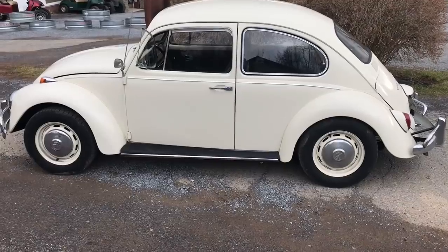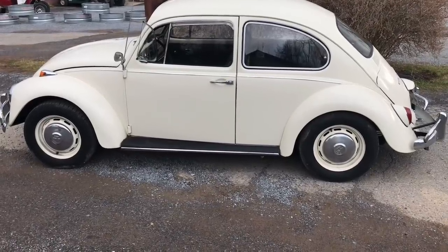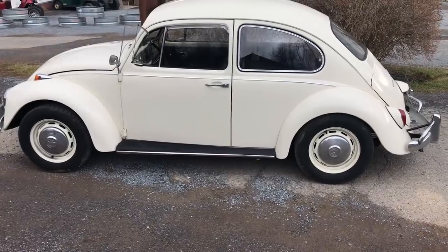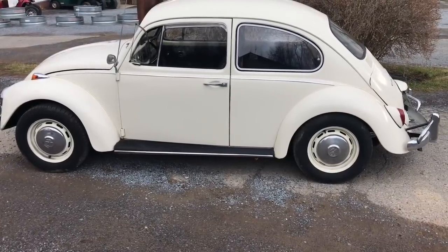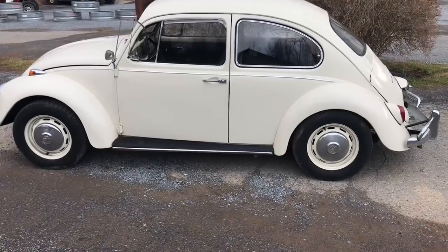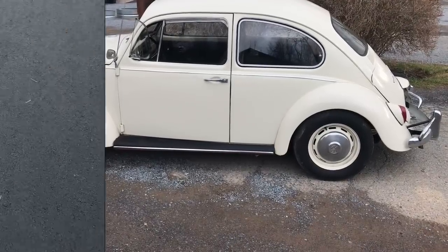Volkswagen Bugs are prone to rust over the years. But if you do get a good example that is low on rust, that is definitely a good start in finding a vehicle that's a good platform to fix the little tiny things and work out the quirks and get one that works out really well for you.